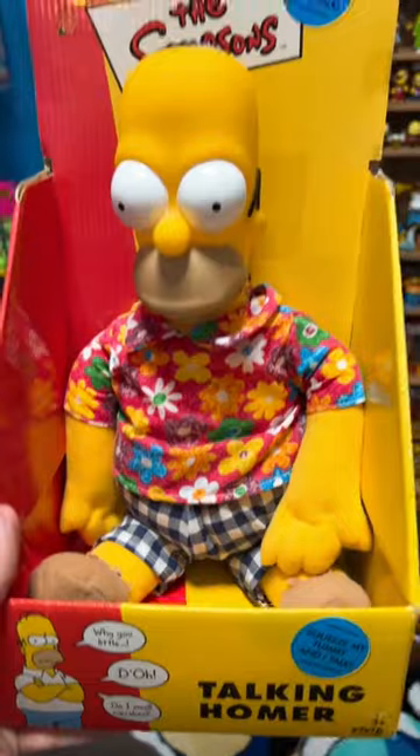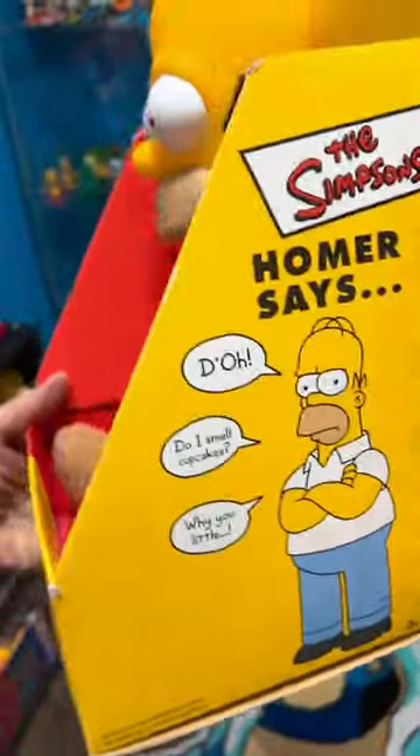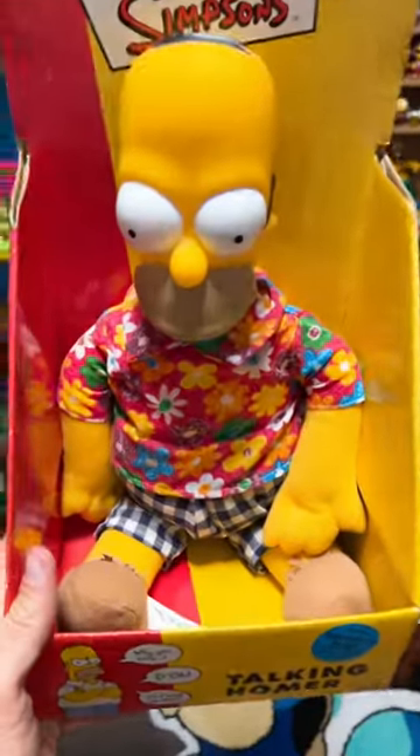I need to get some batteries because you're supposed to squeeze his tummy and he talks and he says these phrases, but he does not say those right now because the batteries are dead.